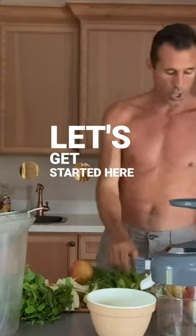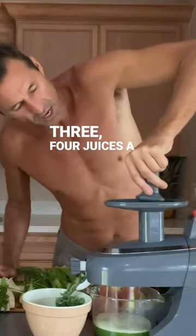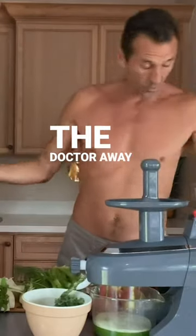So let's get started here, folks. Two, three, four juices a day keeps the doctor away, basically.